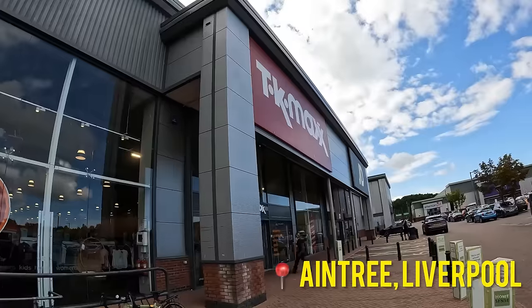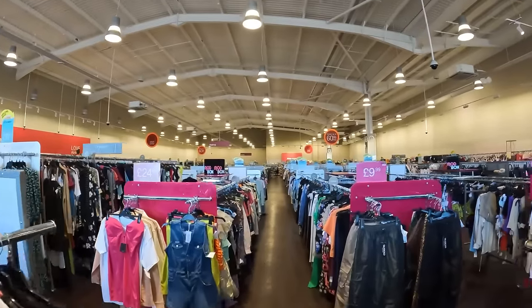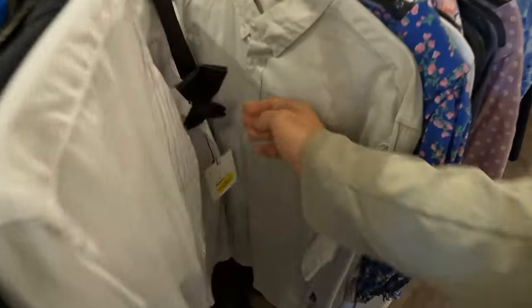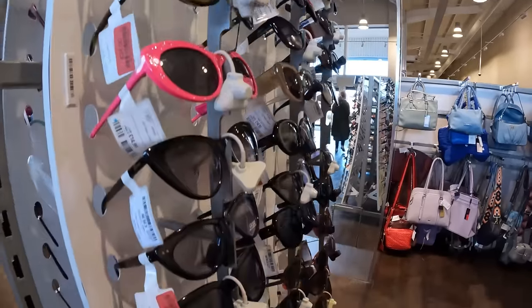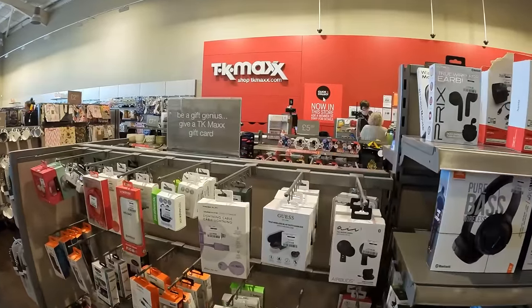When I was around the age of 16, a hobby of mine was to go into TK Maxx, head straight to the clearance section, and buy something for around 90% off, then stick it on eBay to try and make some profit. This is exactly what I'm going to do in this video. There are five TK Maxx stores in and around Liverpool and today I'm going to visit each one to find clothes to resell on eBay.